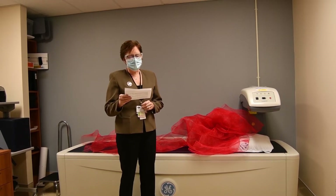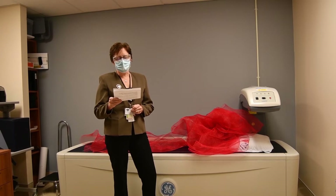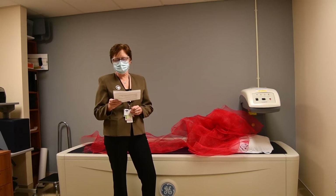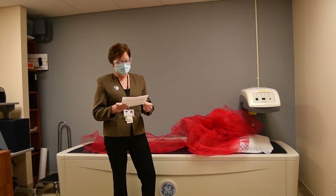The General Electric Prodigy DXA system is able to provide a fracture risk assessment of the lumbar spine and hip with a relatively quick, non-invasive, and painless test. The radiation dose of a bone densitometer is the lowest of any x-ray instrument. Our new Prodigy dose is approximately three times that of our previous unit, which was over 20 years old.